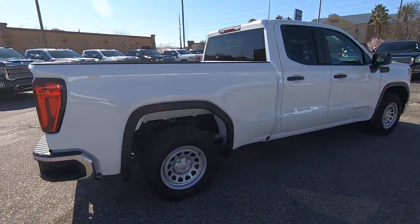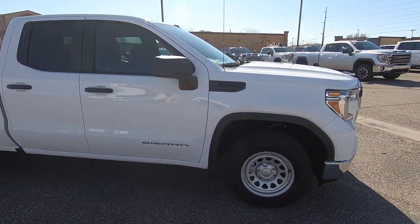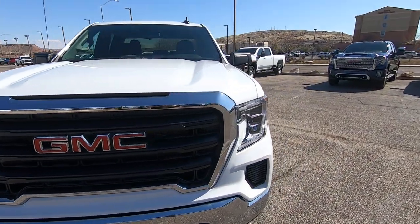These are the Sierra work truck packages, so they have steel wheels. They don't have all the bells and whistles, which makes them rugged and ready to rock and roll for your company.